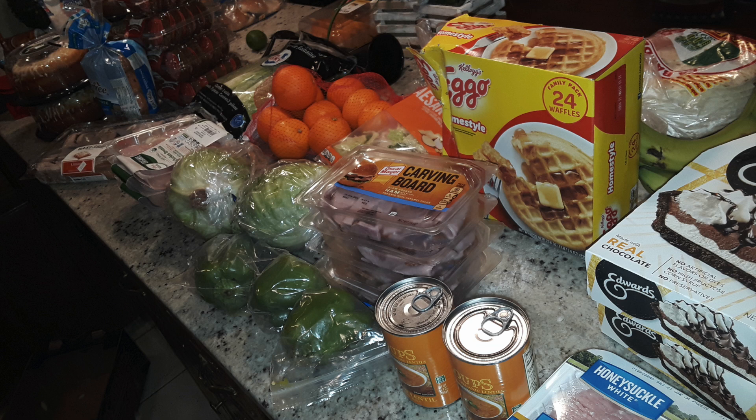Thank you to all of you who gave me great suggestions and questions on this lentil soup, and also on how to make my own lentil soup.